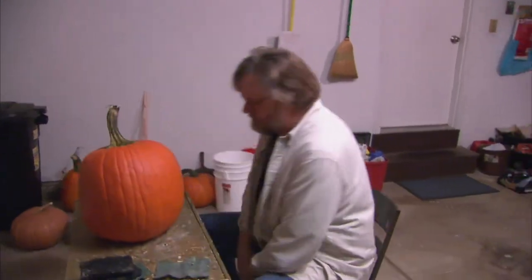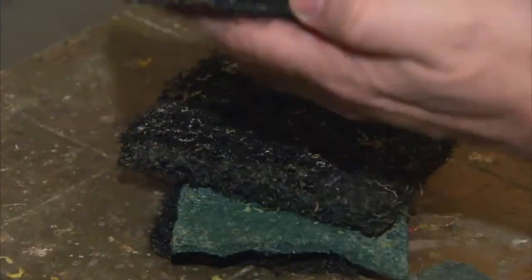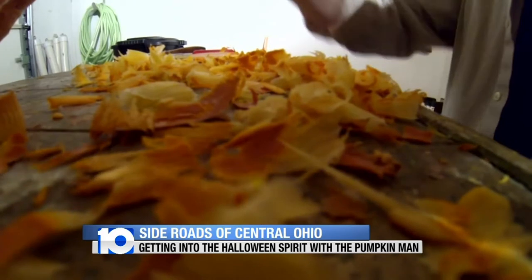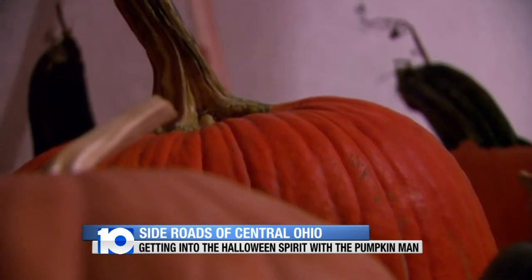Just about every one of his pumpkin personalities is born in his garage, where Dean gets the really messy stuff out of the way. What's cool is when he puts the door up, you can sometimes watch him work. He says the kids on the bus and their driver get a kick out of it. 'It's like when she pulls up, she sees this. And then she'll pull up, I'll spin it around.'